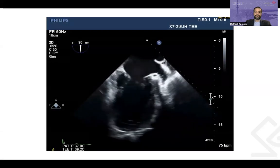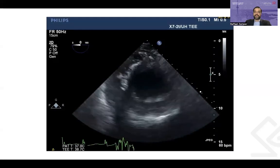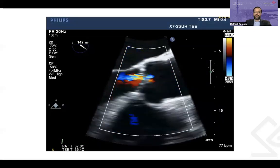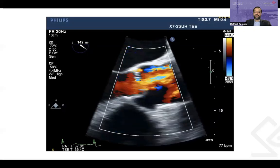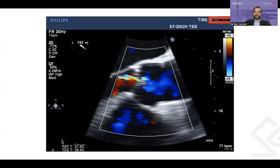Here are the two-chamber, long-axis, and transgastric short-axis views confirming severely depressed LV function. Knowing this patient had mild AI previously documented, the surgeon asked me to confirm this finding. The aortic valve long-axis view with color Doppler showed a small jet compatible with mild AI, confirming the previous finding. Additionally, the vena contracta measured almost 3 millimeters, again compatible with mild AI. The surgical team decided to use antegrade perfusion of the coronary arteries to deliver cardioplegia and arrest the heart.